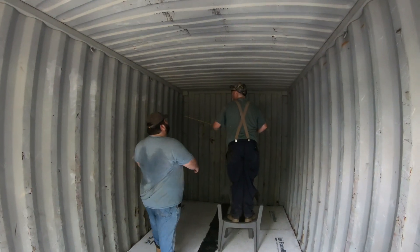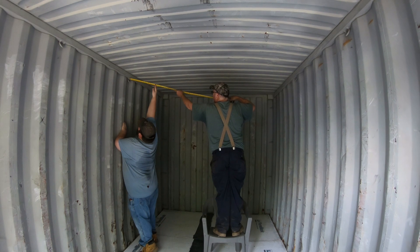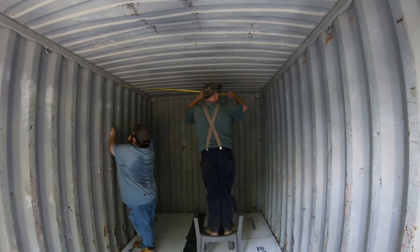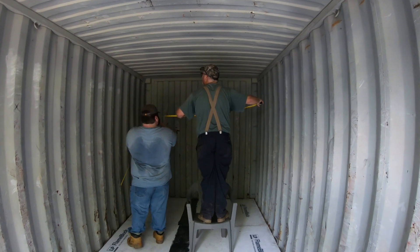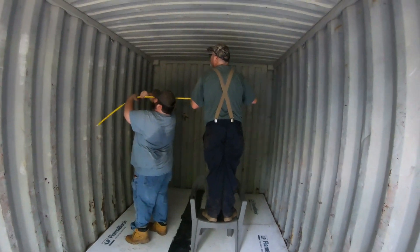Yeah, I can see this ending badly. Just hold on. Yep. I see a spider in here already. Yep. I think we're gonna need another chair.